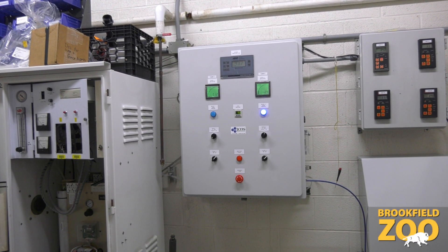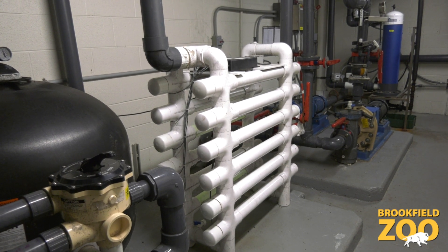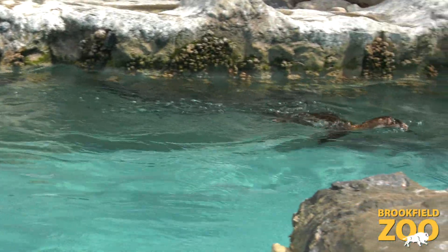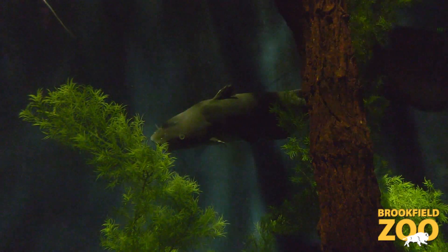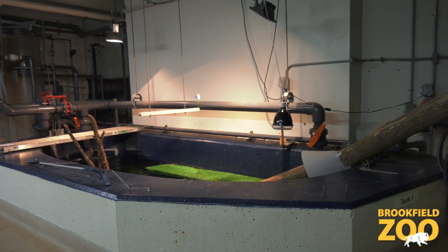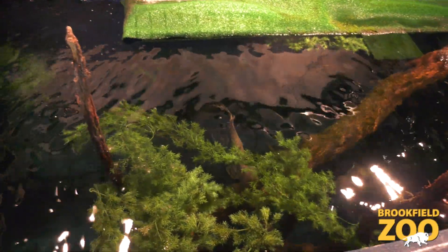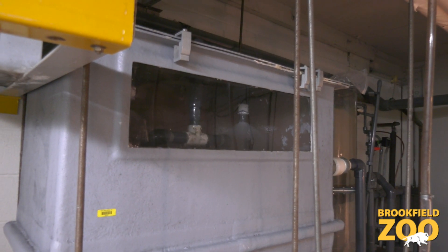Along with the ozone generator, the Living Coast also has an ultraviolet generator to simulate sunlight for all the habitats except rocky shores. The UV kills pathogens and other contaminants. Schooling fish, open ocean, and nearshore waters each have their own biotowers. Water from each habitat is pumped into these biotowers, which break down pollutants such as ammonium and nitrates.